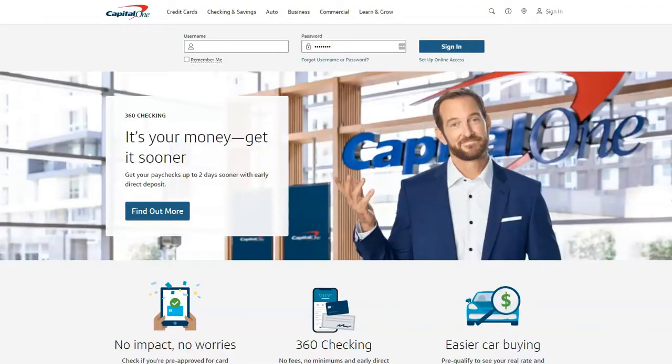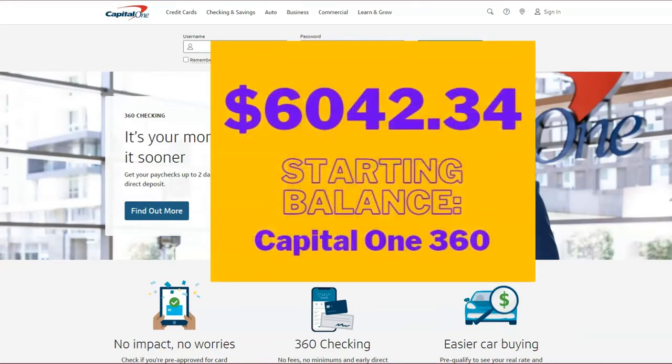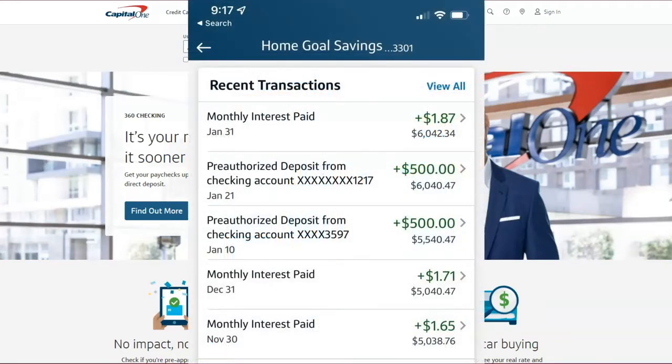Come with me as I transfer for the month of February. Before I sign in, let me remind you that our starting balance is $6,042.34. Since my January transfer, I was also able to transfer an extra $500 using my part-time income, so you guys are going to see that here in a minute once I log in.